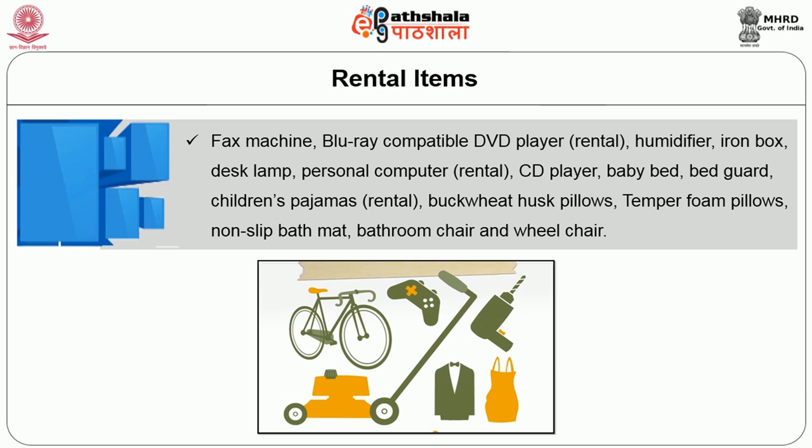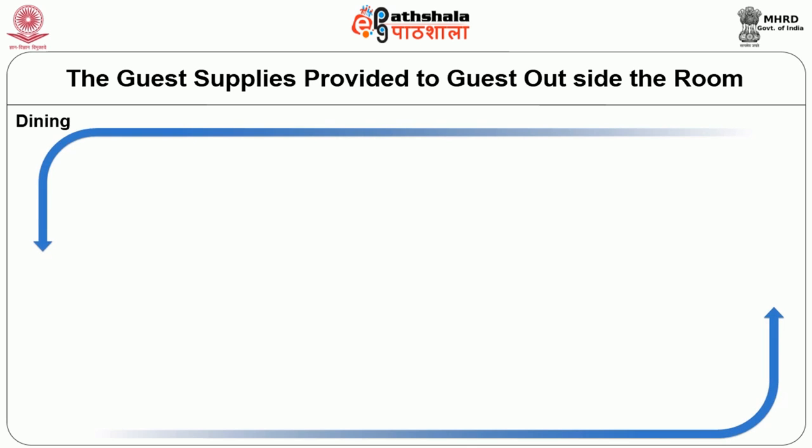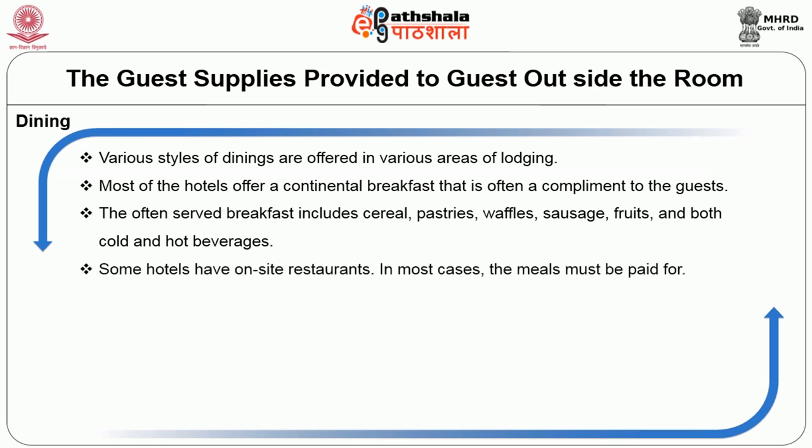Let us discuss about the guest supplies provided outside the room. The first one is dining. Various styles of dining are offered in various areas of lodging. Most hotels offer a continental breakfast that is often complimentary to the guest. The often-served breakfast includes cereals, pastries, waffles, sausage, fruits, and both cold and hot beverages.